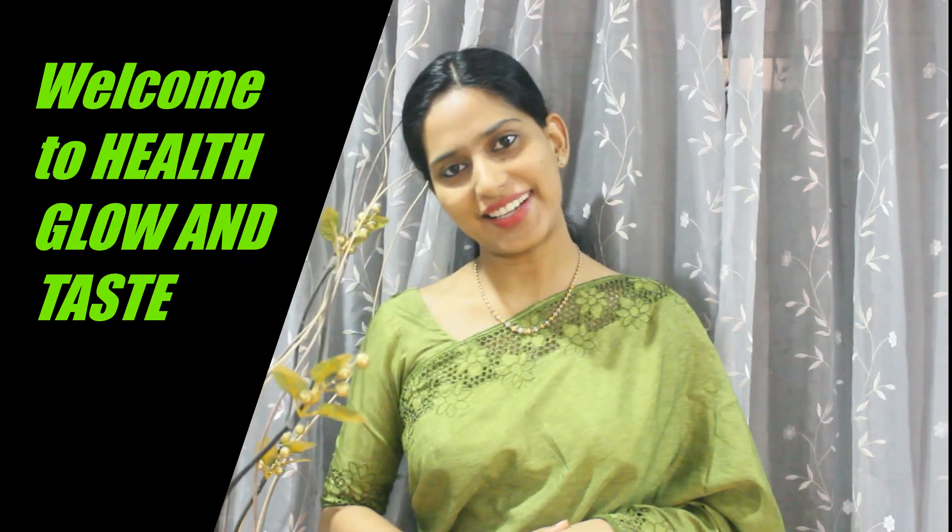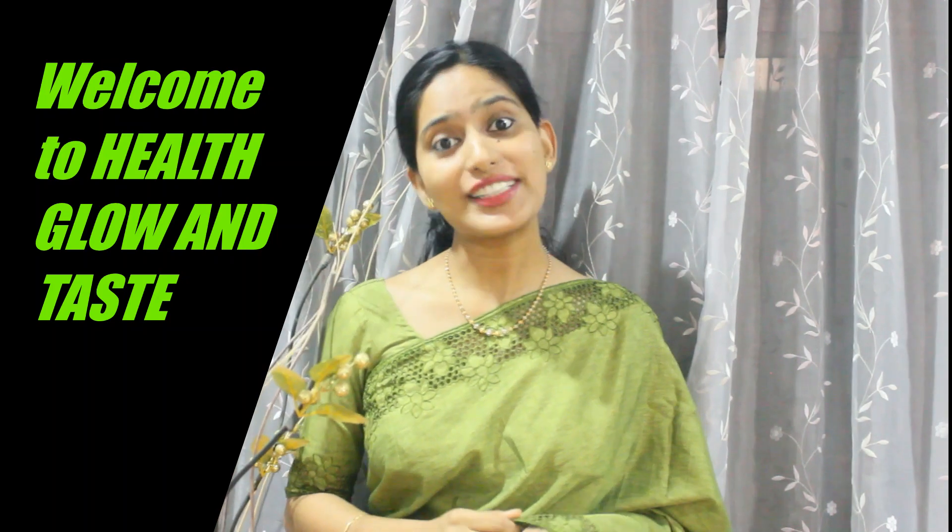Hi friends, welcome to Argym Health. Hello and welcome. I'm Jeeza George. Now I'm going to talk about short cervix.